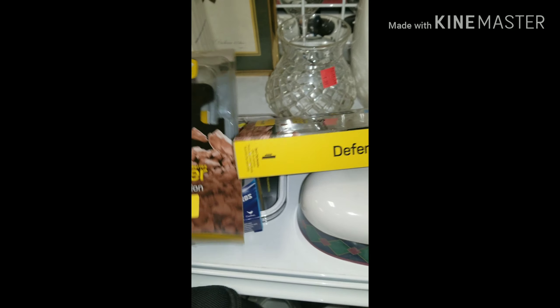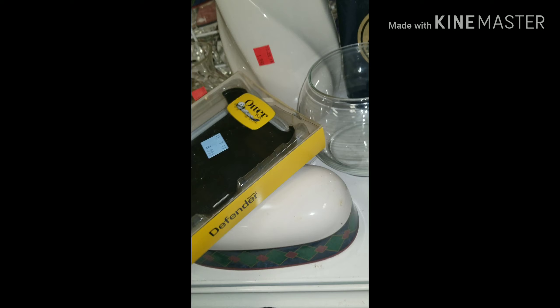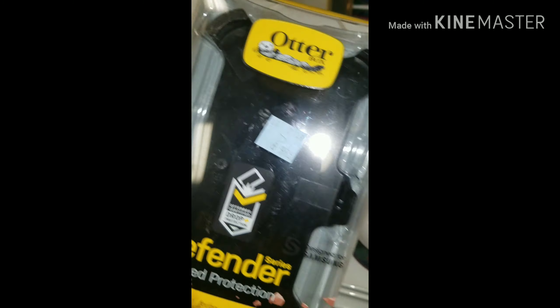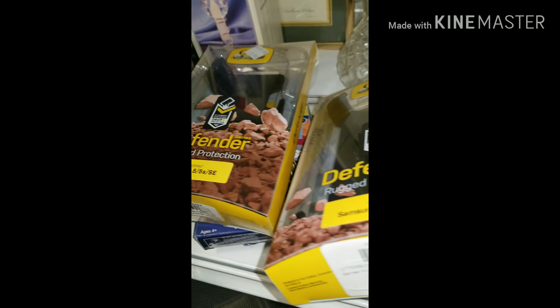Find some good things in Goodwill, as you can see. Go through the shelf — a couple of charger boxes at $2.99, and $8.99 for your Galaxy S7 and your iPhone 5S cases. Not a bad deal.